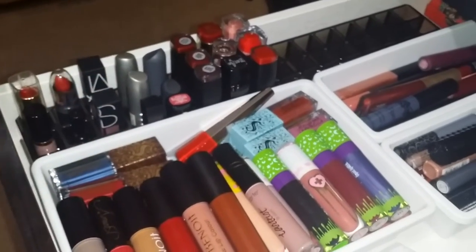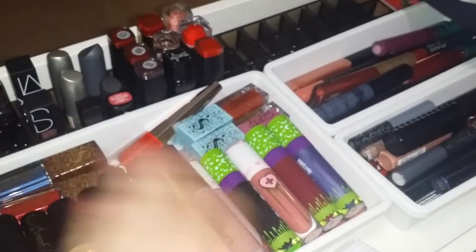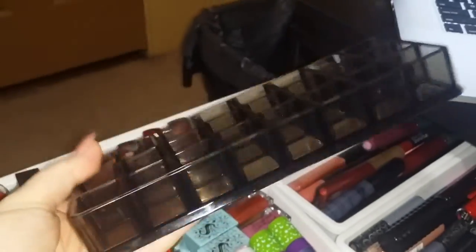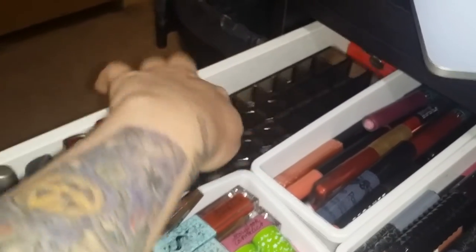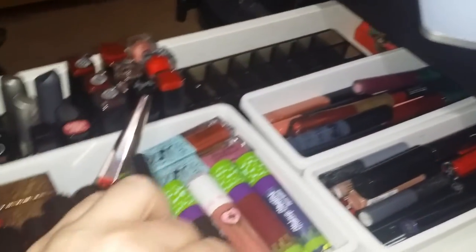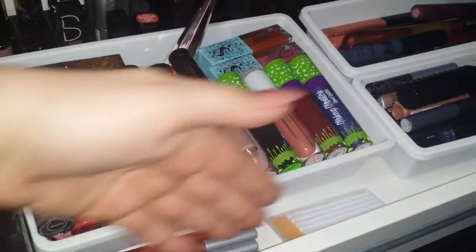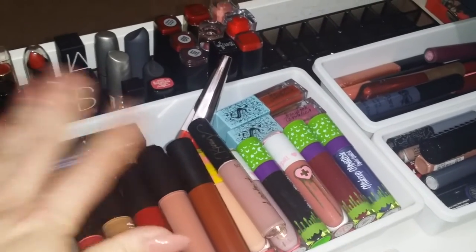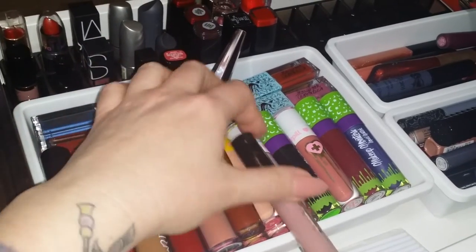I did purge my entire MAC cosmetics collection — I was a big MAC junkie — so all that stuff is gone now. I have two of these little lipstick holder things; they used to both be full. I keep the other one because I know I'll refill it. This section used to be a lot fuller, and I just recently decluttered and got rid of all of my boxes.